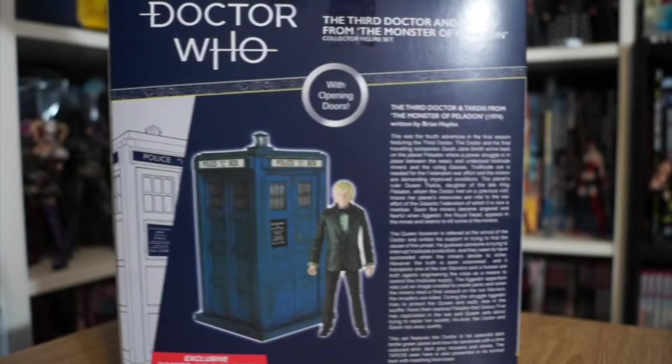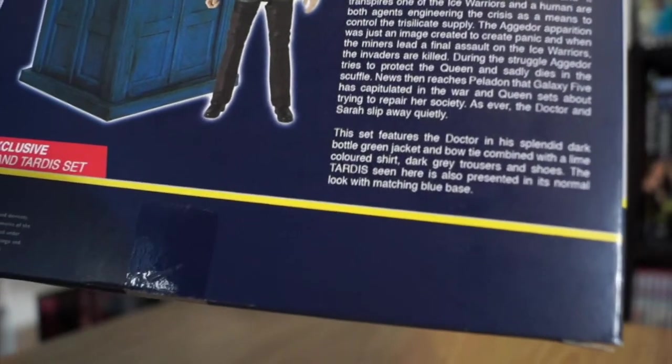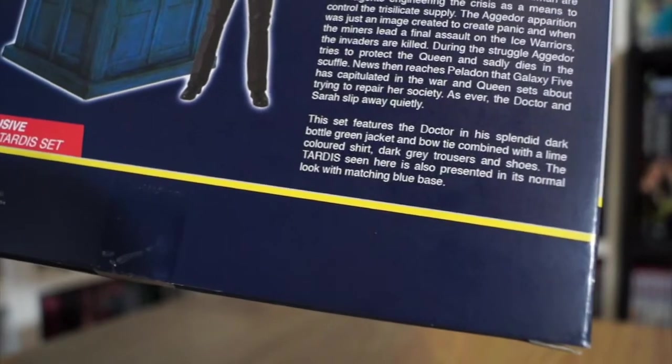On the back is basically the entire plot of the Monster of Peladon, which is really random. I love the description of the Third Doctor's outfit: 'The Doctor is resplendent in a dark bottle green jacket and bow tie, combined with a lime-coloured shirt, dark grey trousers and shoes. The TARDIS seen here is also presented in its normal look with matching blue base.'